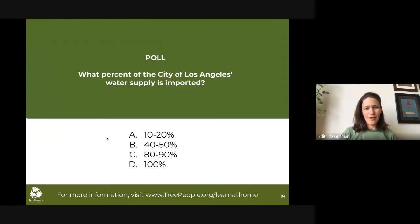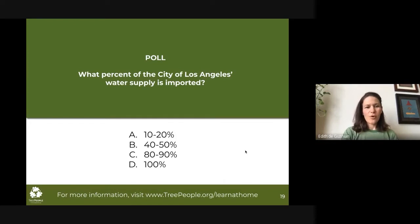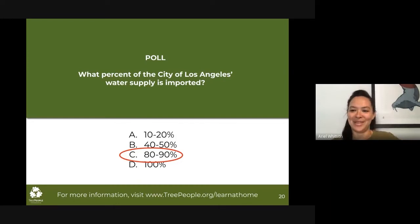Now that you know that some portion of LA's water supply is imported, take a guess as to how much. We heard from Emmy that all of it, at the beginning of the city's history, came from the LA River — but that's no longer the case. So what percent of the city of LA's water supply is imported? Is it 10 to 20 percent? 40 to 50? 80 to 90? Or 100%? The answer is 80 to 90. Everybody got it right — historically it's been about 85 to 90 percent.